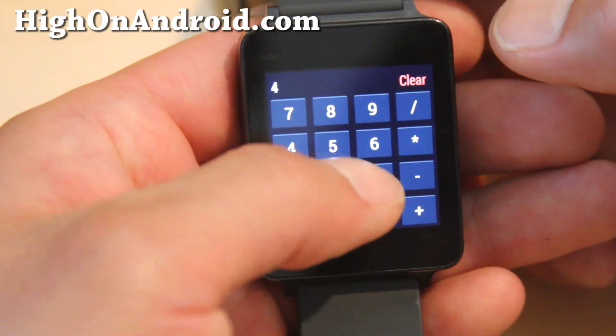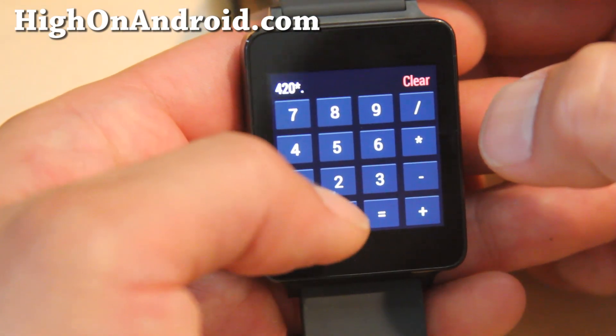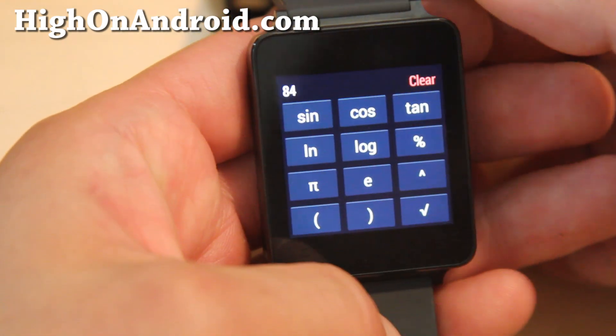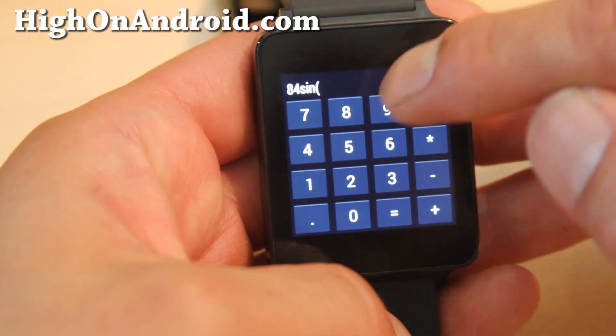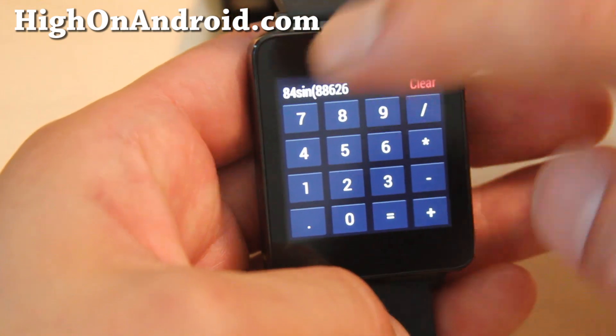Number two absolute app you must have is Android Wear Calculator. This is great for those quick calculations for tipping at restaurants and even supports some extra trigonometry math for students taking a test. But don't cheat — cheating won't get you anywhere in life.